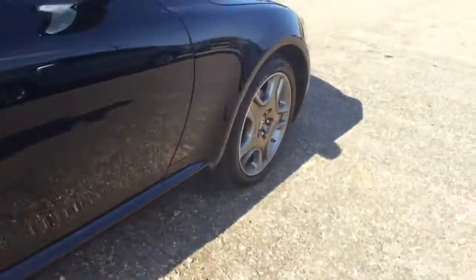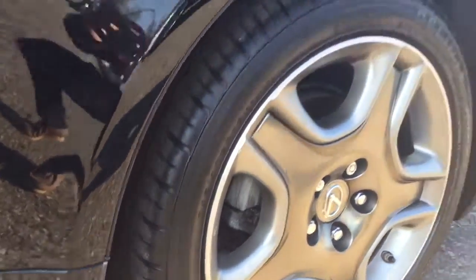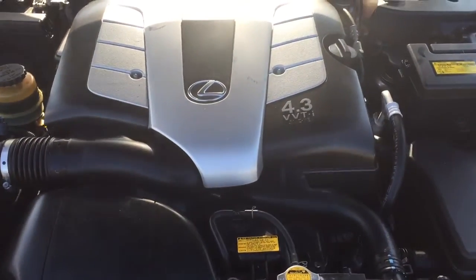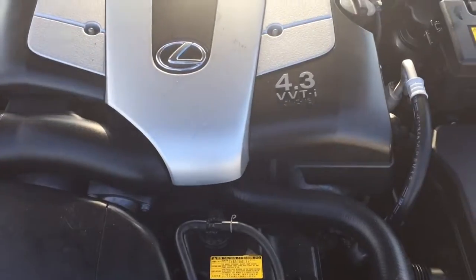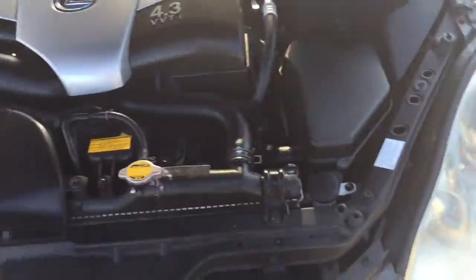18-inch rims, still some good tread on the tires — I don't know if you can see from the video. Around this way, this is your V8 4.3 VVTI, Variable Valve Timing Intelligence. The name of the engine is a 3UZFE — it's a great engine, I believe it was on Ward's engines.